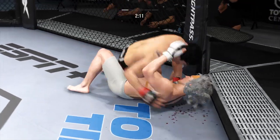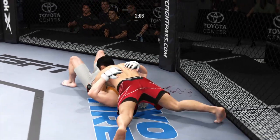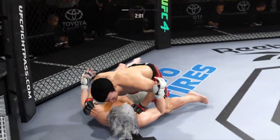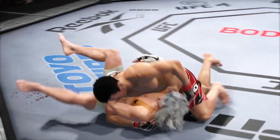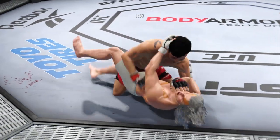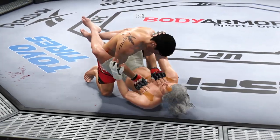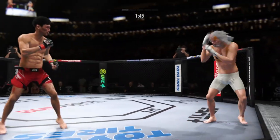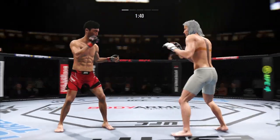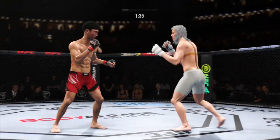Bottom fighter maybe looking to hip escape. A lot of top pressure being applied here. North-south position now. We'll see who transitions first. There are few things more fun to watch in mixed martial arts than these type of transitions and scrambles on the ground. High-level grappling can really be entertaining. Crazy accuracy and efficiency with these ground-and-pound strikes. If you're the opponent, you've got to intelligently defend or the referee's going to stop it. He's now starting to gain posture and elevate the intensity of his ground strikes — he knows he can get the finish.